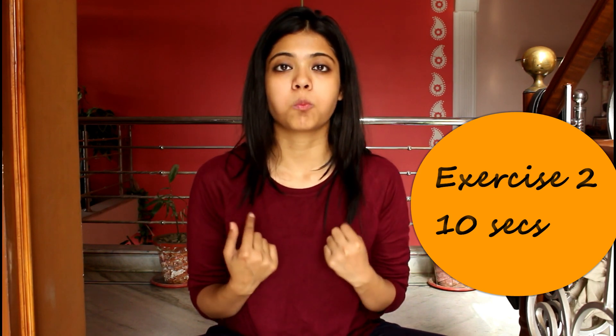The next exercise works on anti-aging. It will help you avoid wrinkles on your face and you will remain sweet 16 always.